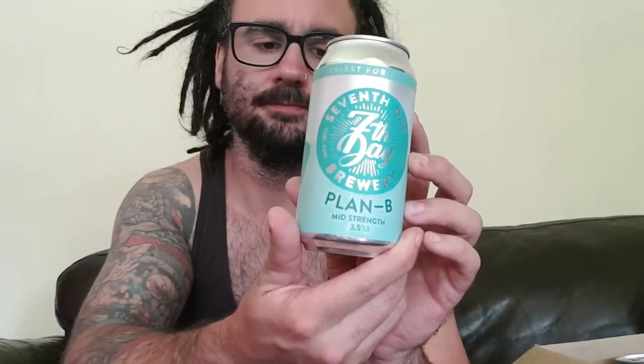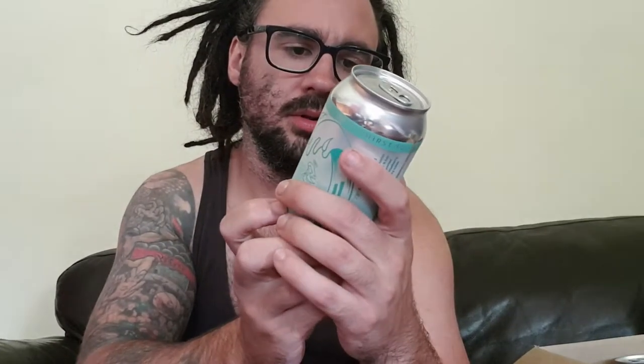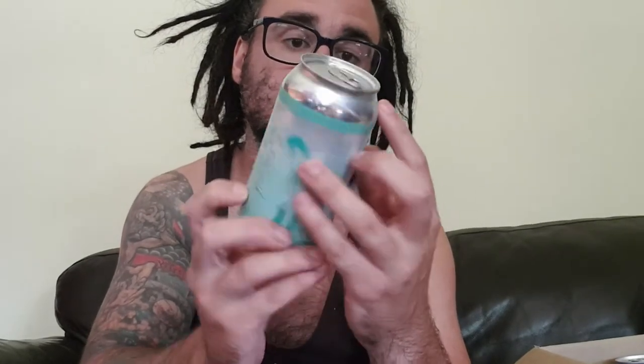It's like Christmas every time I do this. There's the money shot with the 12 beers. I'll quickly get them out one by one — we've got Seventh Day Brewery Plan B Mid Strength, which doesn't really say what it actually is, just says Plan B Mid Strength.